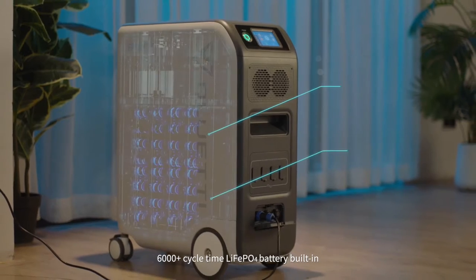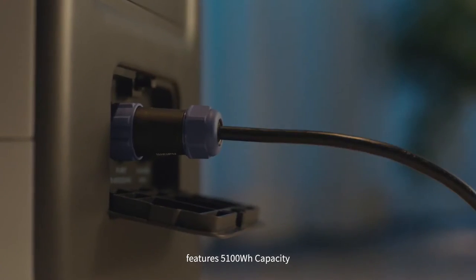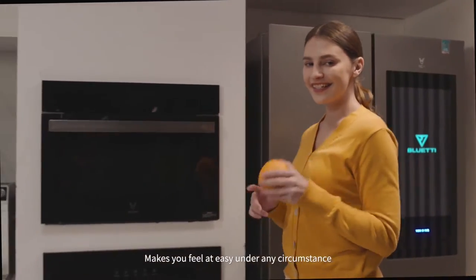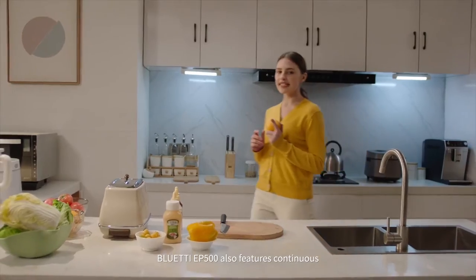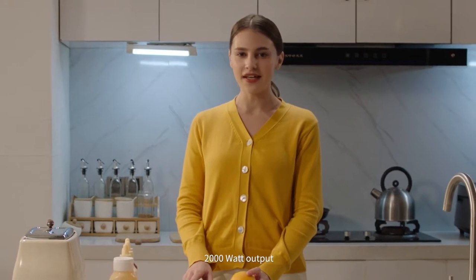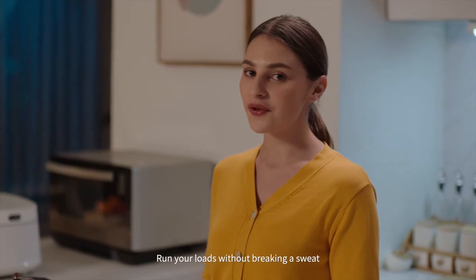6000-plus cycle time lithium iron phosphate battery built-in features 5100 watt-hours capacity, making you feel at ease under any circumstance. The Bluetti EP500 also features continuous 2000-watt output, surging up to 4800 watts — run your loads without breaking a sweat.